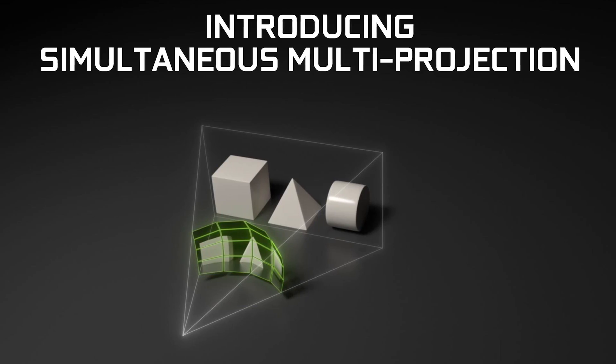Number three: it's VR-ready. Thanks to some Pascal wizardry like simultaneous multi-projection, the GTX 1060 is on par VR-wise with the GTX 980, but it'll do it at twice the energy efficiency.